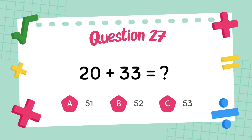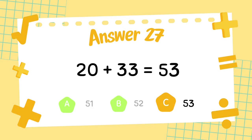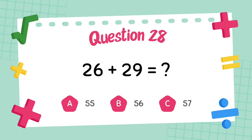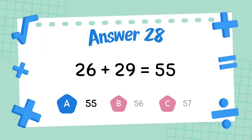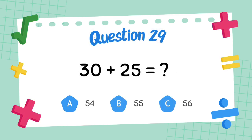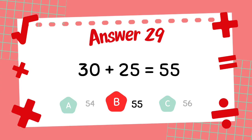What is 20 plus 33? The answer is 53. What is 26 plus 29? The answer is 55. What is 25 plus 25? The answer is 55.